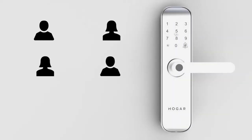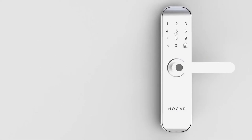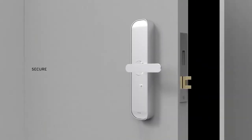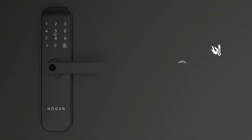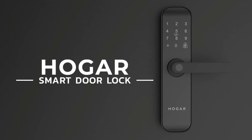Got guests coming over for the weekend? Assign temporary passcodes to your guests or delivery guys, and it works in perfect sync with your smart home. A keyless deadbolt makes it completely secure and tamper-proof. Its robust design makes it fireproof, shockproof, and immune to hacks. The Hogar smart door lock is the most secure lock you will find, and our unmatched warranty and service gives you added peace of mind.